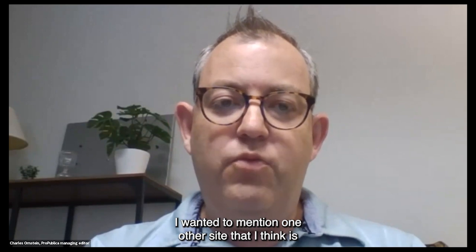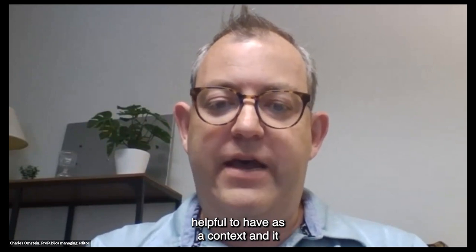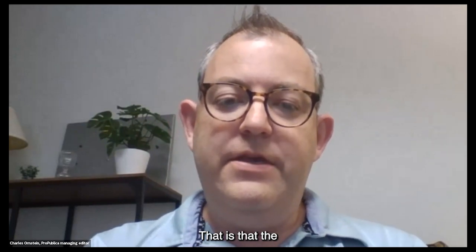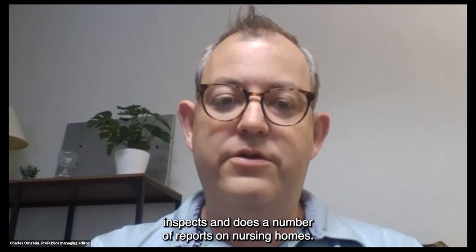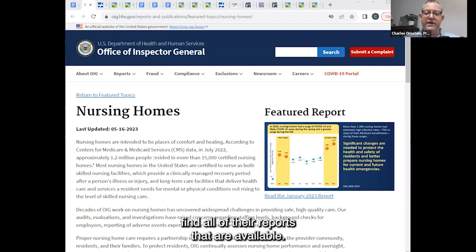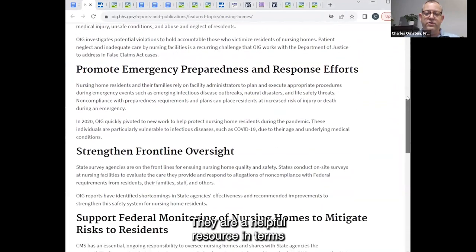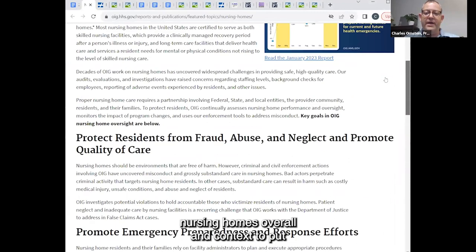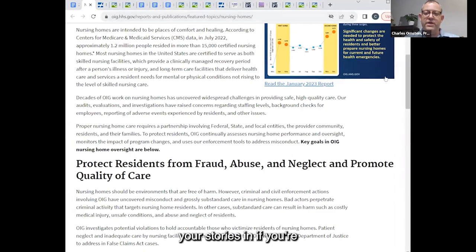One other site that I think is helpful as context: the U.S. Department of Health and Human Services Office of Inspector General inspects and does a number of reports on nursing homes. You can go to the Inspector General's website and find all of their reports. They are a helpful resource for thinking about issues affecting nursing homes overall and for putting context into your stories if you're looking at a particular facility.